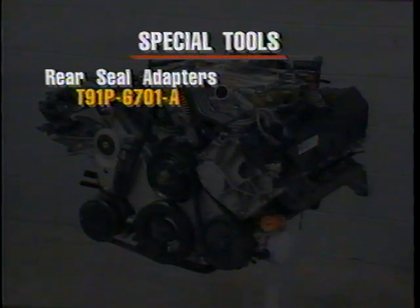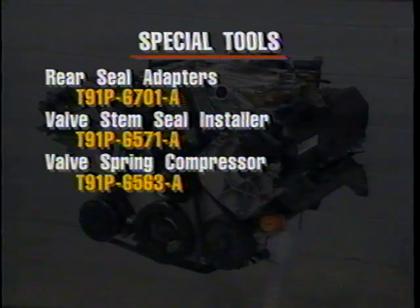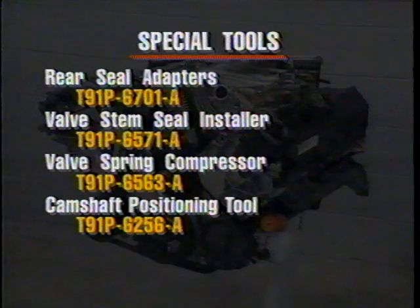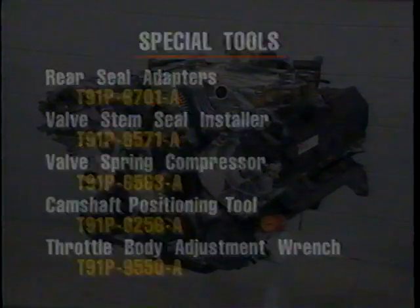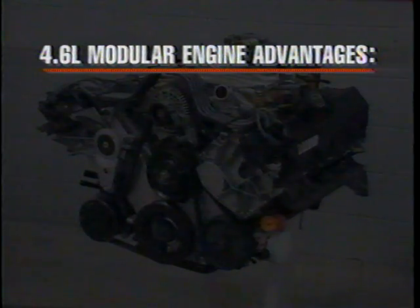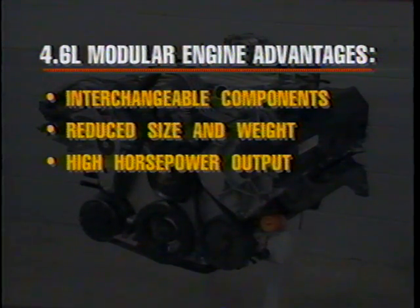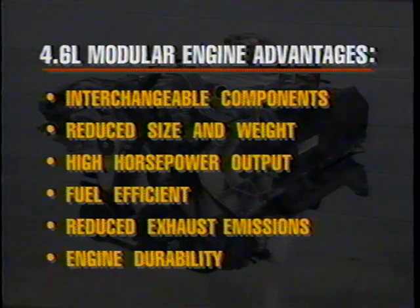The special tools needed to service the 4.6 liter engine are: rear seal adapter (T91P-6701-A), valve stem seal installer (T91P-6571-A), valve spring compressor (T91P-650-A), cam positioning tool (T91P-6256-A), and throttle body adjustment wrench (T91P-9550-A). The 4.6 liter modular engine has been designed to offer many advantages: interchangeable engine components, a reduction in engine size and weight, high horsepower output, excellent fuel efficiency, a reduction in exhaust emissions, and improved durability. These advantages add up to an engine that meets today's automotive needs for service and customer satisfaction.